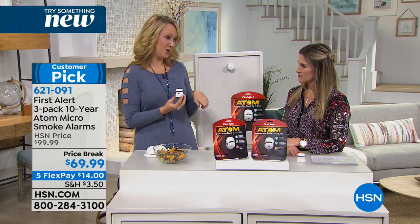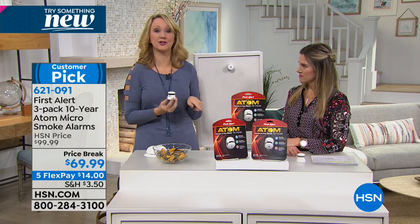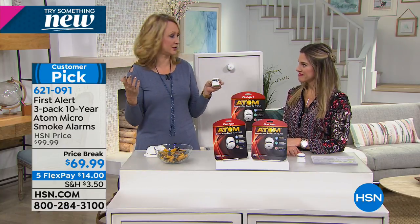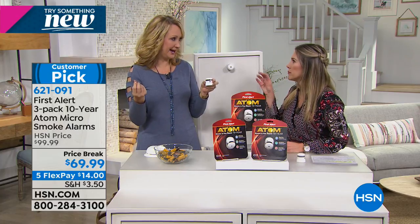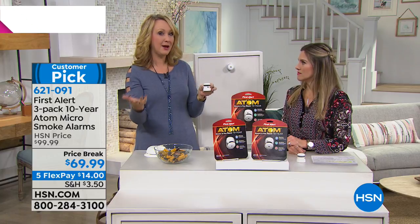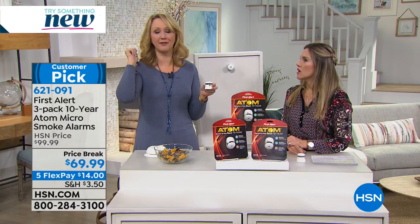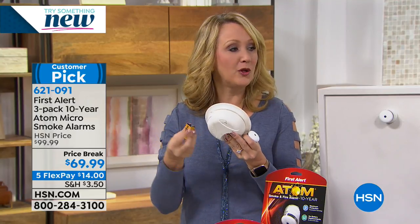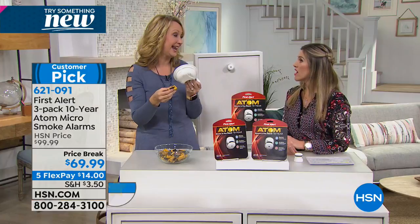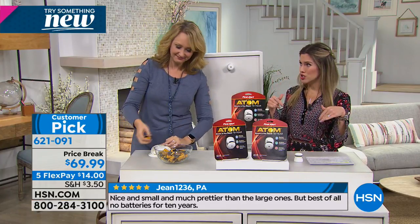A lot of folks have smoke detectors in their homes with replaceable batteries — and you know what happens. I don't know why the batteries always die at 3 a.m., but that chirping — you just want it to stop. Your family wants to go back to sleep, so you get up on a ladder and hit it with a broom handle. With older smoke detectors requiring that specialty nine-volt battery, how many days or weeks was your family unprotected? Because it drops to the bottom of the to-do list.